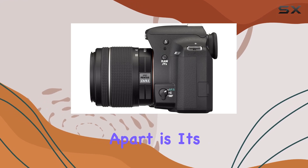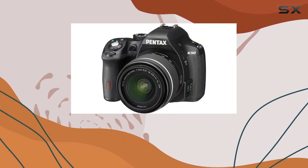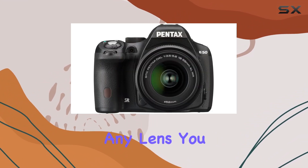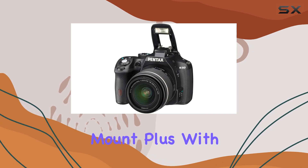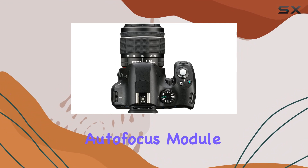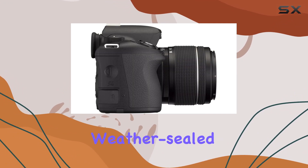What sets the K50 apart is its innovative in-body shake reduction mechanism. The sensor shift technology delivers sharp, stabilized, and dust-free images with any lens you mount. Plus, with a 100% field of view and four optional focusing screens, the advanced autofocus module enhances your shooting experience.